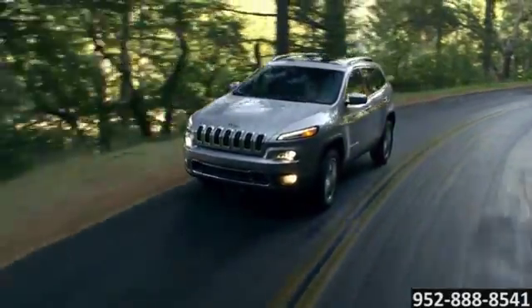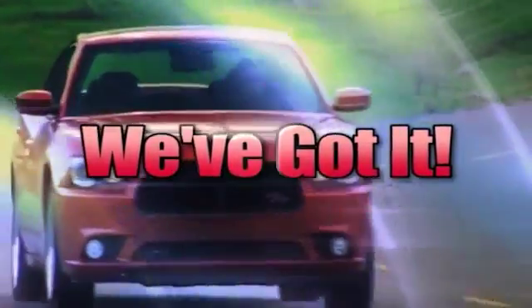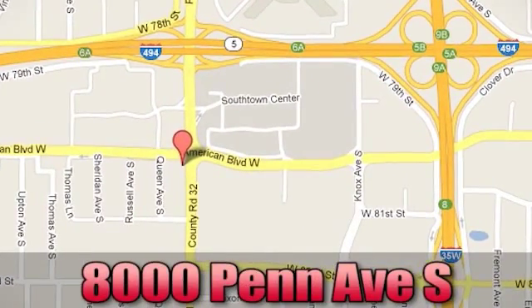The 2016 Jeep Cherokee — the possibilities are endless. Whenever you're looking, Bloomington Chrysler, Jeep and Dodge has got. Come see us today at 8000 Penn Avenue South in Bloomington, Minnesota.